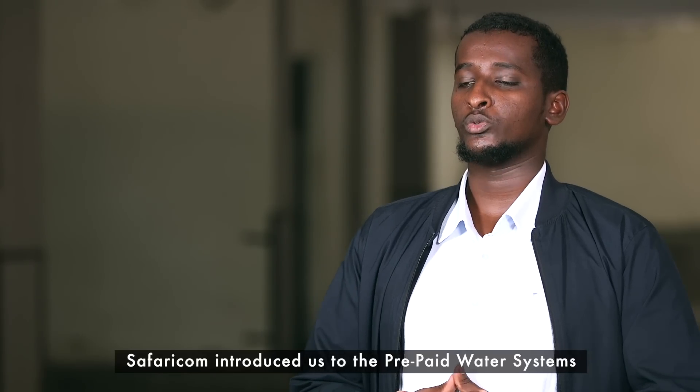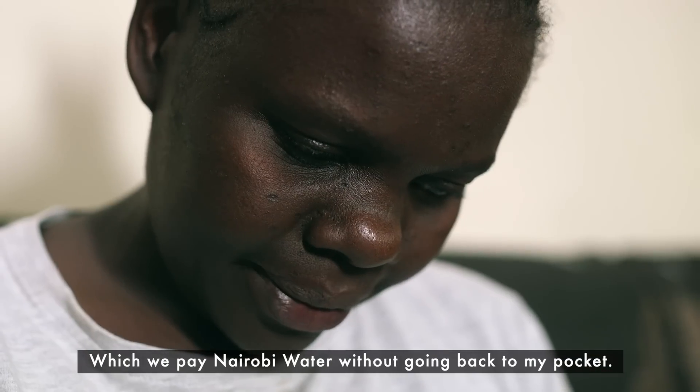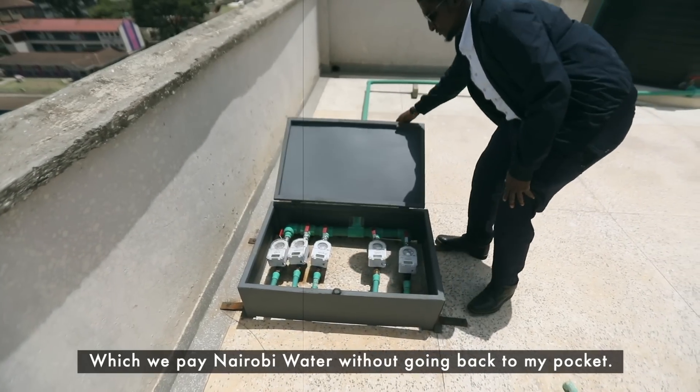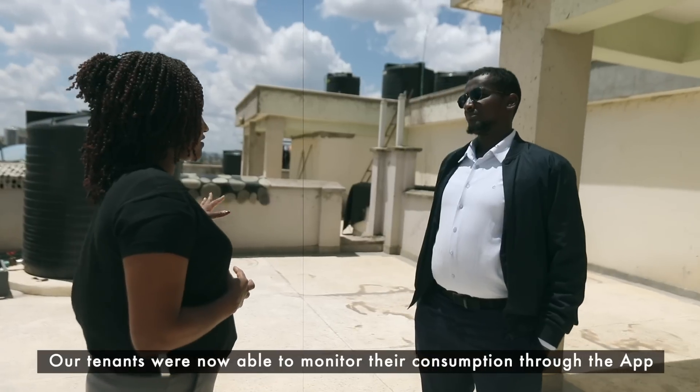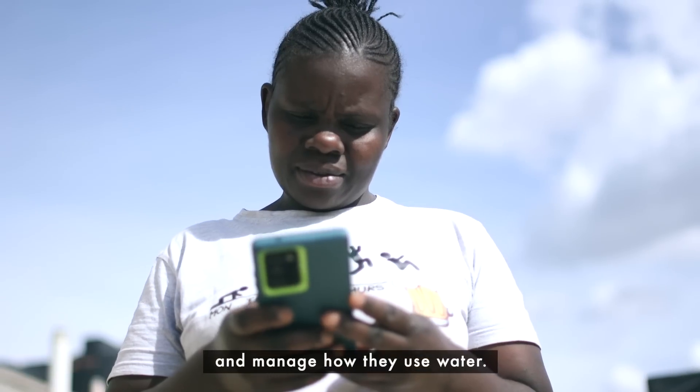Safaricom introduced us to the prepaid water system. We were able to collect the correct amount of money from our tenants, which we pay to Nairobi Water without going back to my own pocket. Our tenants are now able to monitor their consumption through the app and manage how they use water.